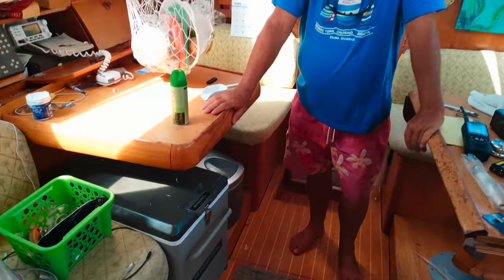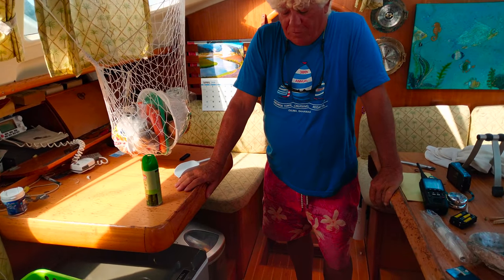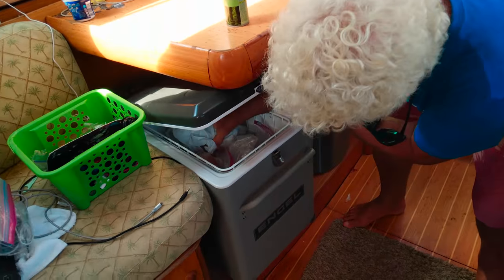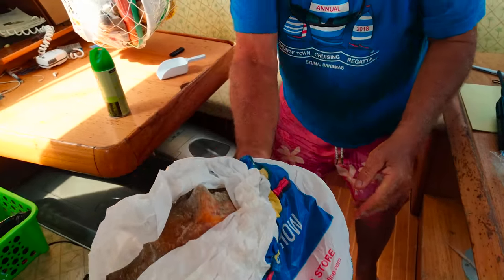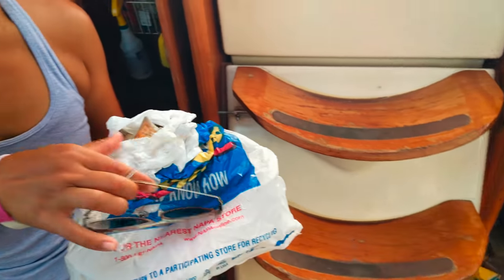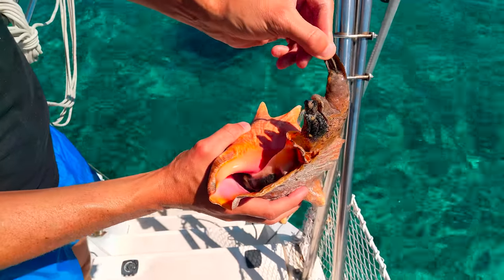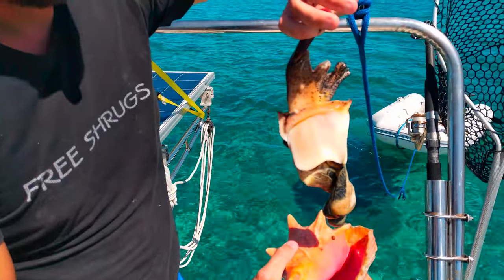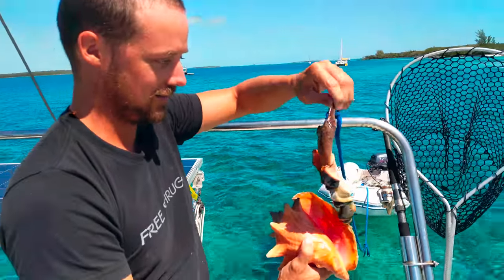We couldn't fit the conch in ours. They make a smaller one — we found the smaller conch. It fits in there perfectly, feels pretty cool. That looks good. We have one shell intact and one conch ready for munching.